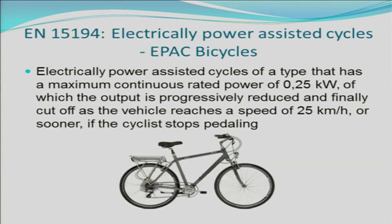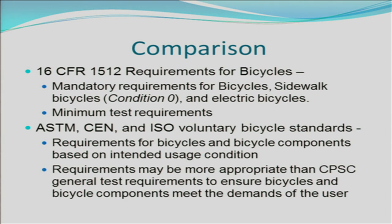EN 15194 has requirements for electric power assisted bicycles. In comparing bicycle standards requirements, the CPSC Bicycle Regulation 16 CFR 1512 has mandatory requirements for bicycles, sidewalk bicycles, and electric bicycles, but does not set requirements for various use conditions. These are the minimum test requirements that all bicycles sold in the United States must meet. ASTM, CEN, and ISO have voluntary bicycle standards generally set based on bicycle components. They also establish requirements based on intended usage. These requirements may be more appropriate than CPSC's general test requirements to ensure that bicycles and bicycle components meet the demands of the user.